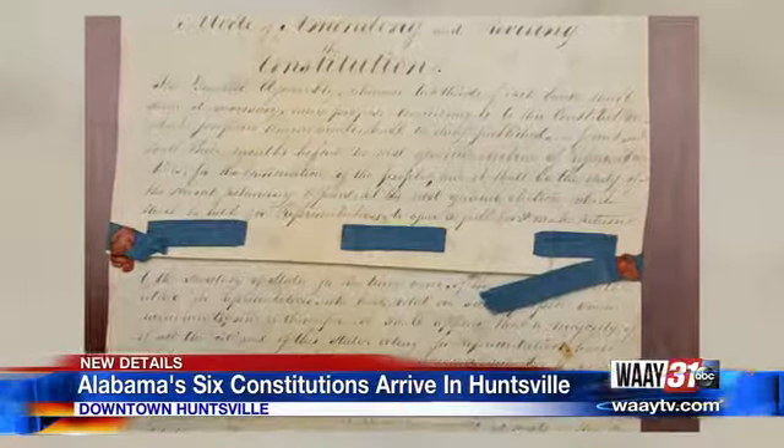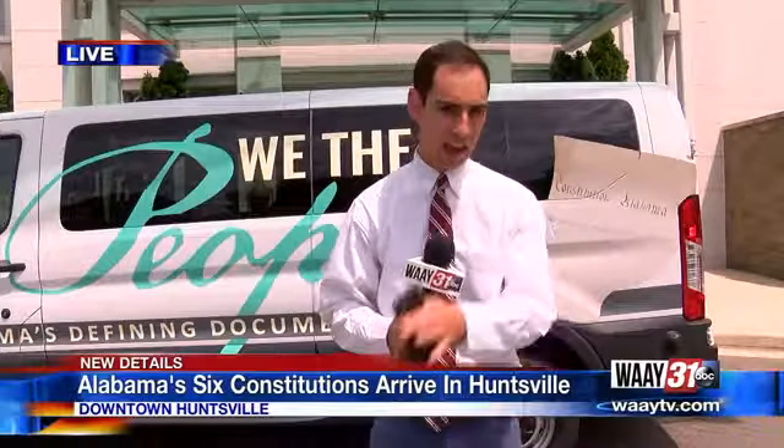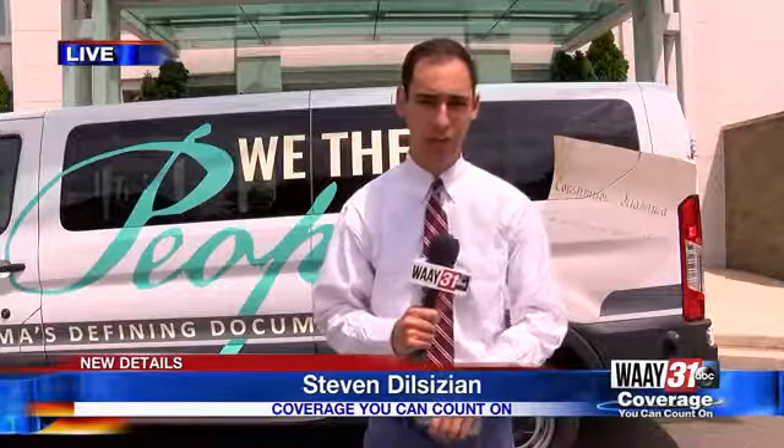This is the first time these six constitutions have left Montgomery since being drafted here in Huntsville. We're going to continue to follow this all day long, and I'll have an update later today as well. Reporting live in Huntsville, Steven Dilsizian, WAAY 31 News.